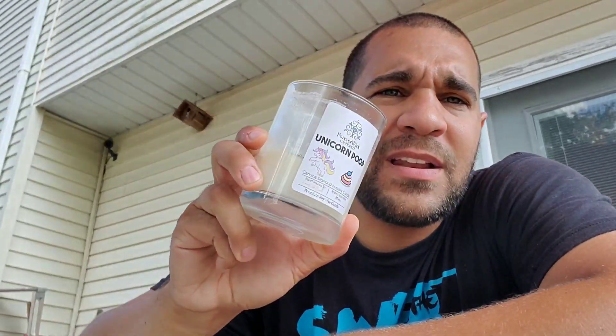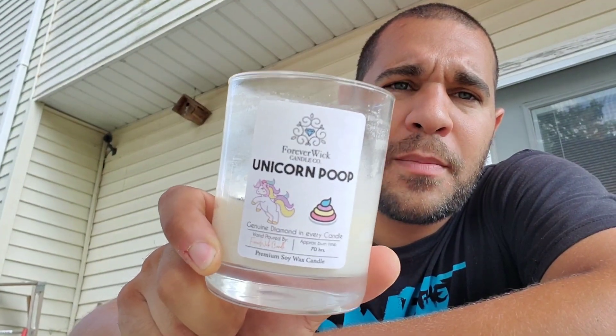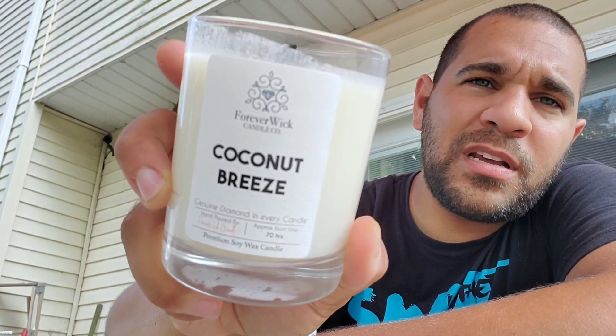Hello, it's Paul from Polyluster Productions, and I have another review for you. It's one of those impulse buys that you see advertised on Instagram — maybe floating around on Facebook too. It's a cool gift idea, I'll give them that. The company is Forever Wick, a candle company. The scent I purchased is called Unicorn Poop, and I also purchased Coconut Breeze.